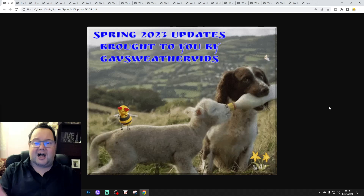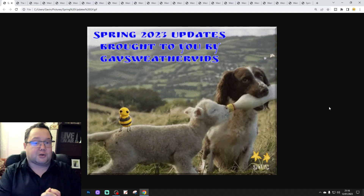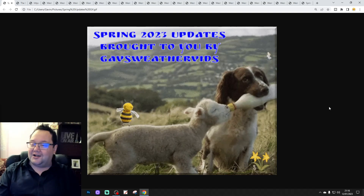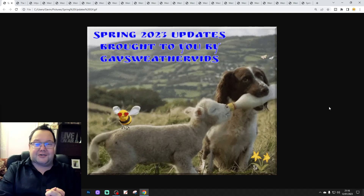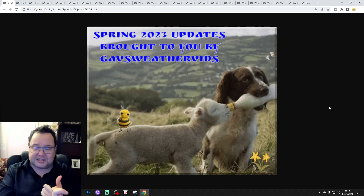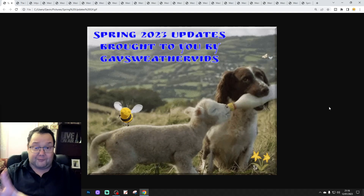Thank you so much to Richard for the spring updates gift — I love the spring updates gift. We're going to be naming the little lamb and the little dog as well. We'll do the lamb first, so if you've got any names for the lamb, please post them in the comments on this video.